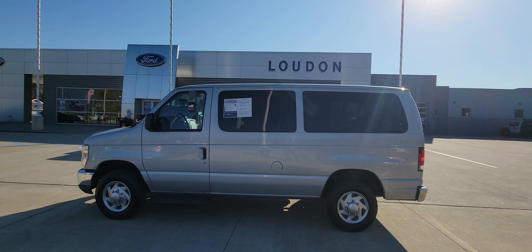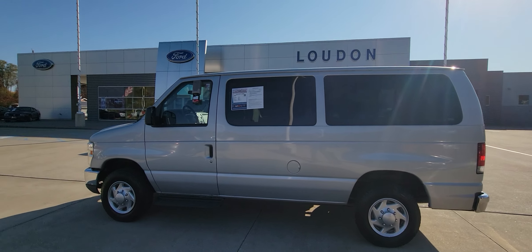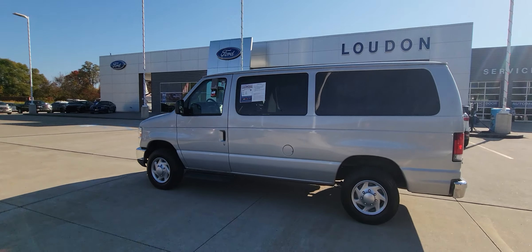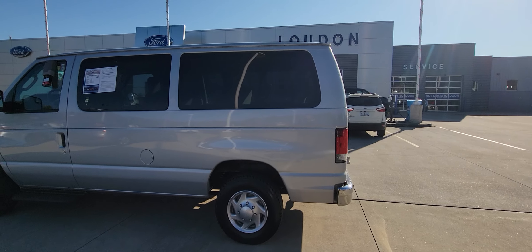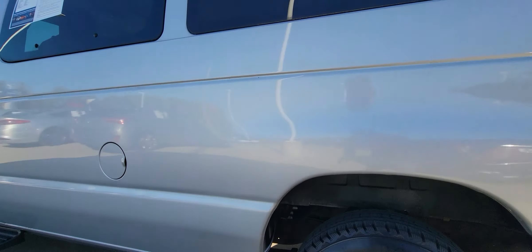Good morning, welcome to Loudon Motors Ford. As you can see here we have the 2010 Ford E350. This thing's got 41,000 miles on the 5.4 V8 and it is clean for a 2010.